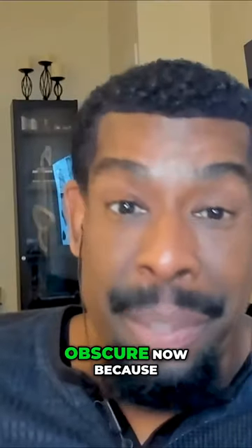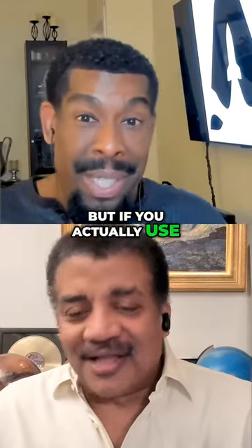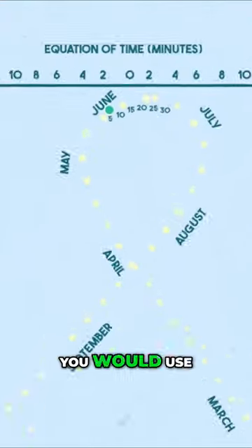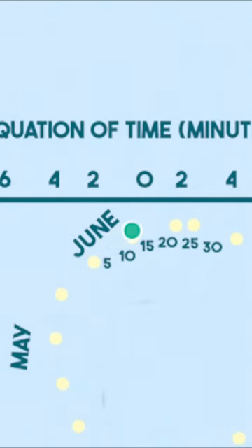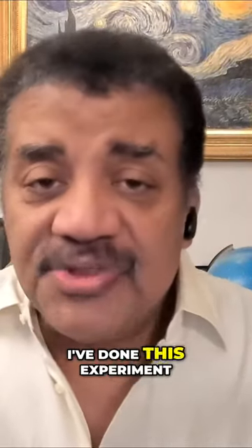It sounds obscure now because we don't use the sun to tell time, but if you actually use the sun to tell time and you don't want to end up on solar time, you would use the figure-eight to adjust for the fact that the sun was either slow or fast, so that you get the proper time accurate to about a minute or two. I've actually done this experiment.